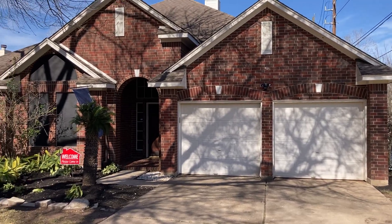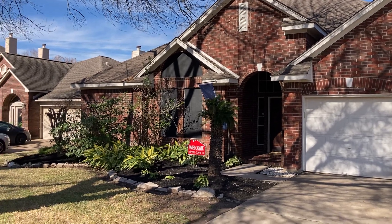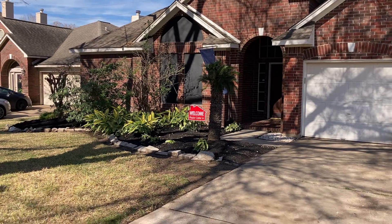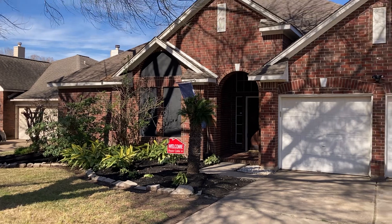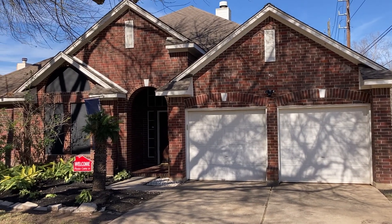Hey guys, it's Jimmy Jones with the Tricia Turner Group at Real Brokerage, coming to you from my new listing and my open house today at 3711 Timothy Lane. We're located in The Grove, which is Pecan Grove, which is located in Richmond, Texas.